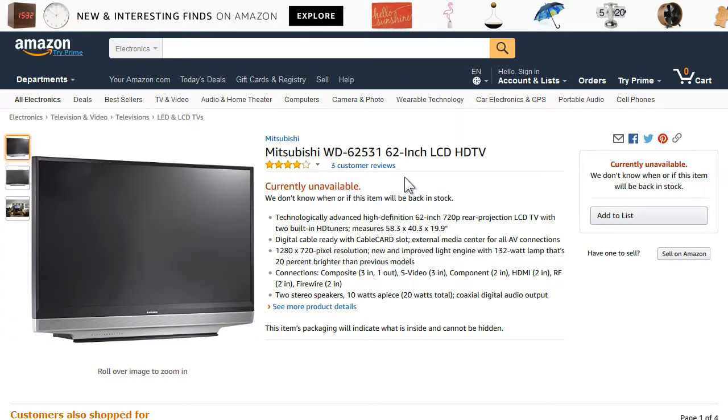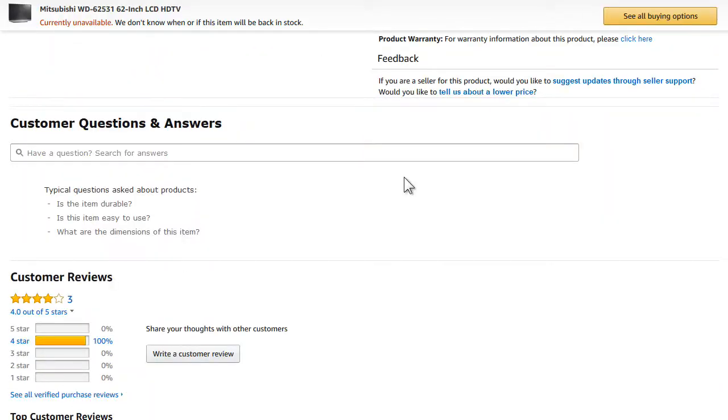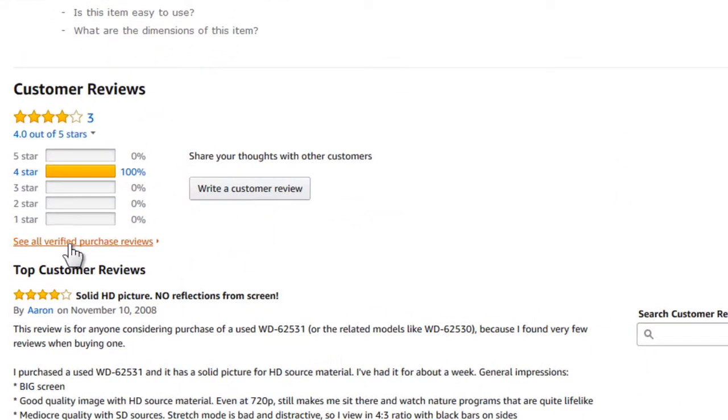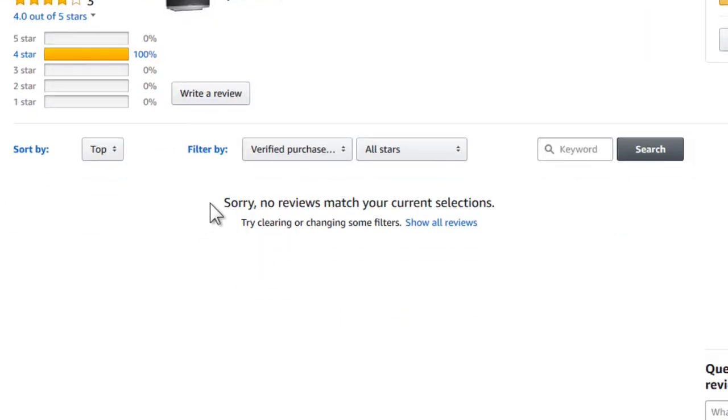Unfortunately, however, a change was recently implemented on the site that hides all reviews by default posted by anyone who didn't buy that item from an Amazon seller, which is a rather disappointing and annoying problem.